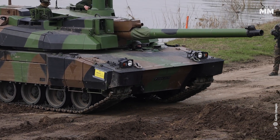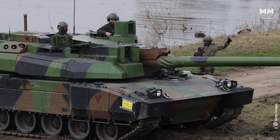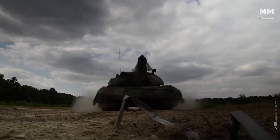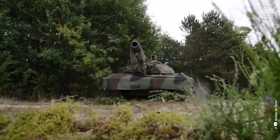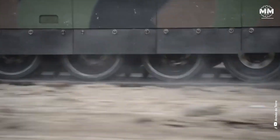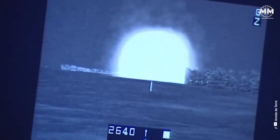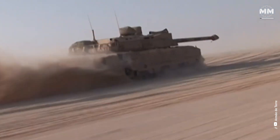Both are devastatingly effective, yet their designs reflect two very different visions of what it takes to win in modern warfare. The Leclerc main battle tank stands as a testament to France's commitment to independent defence innovation. Developed by Giat Industries, now part of KNDS France, in the late 20th century, the Leclerc was introduced to replace the ageing AMX-30 and to assert France's technological prowess in armoured warfare.